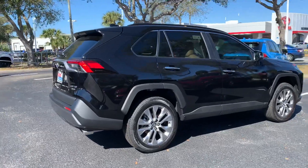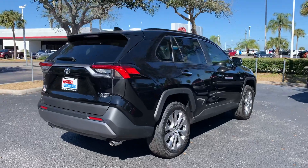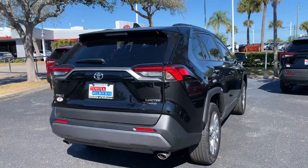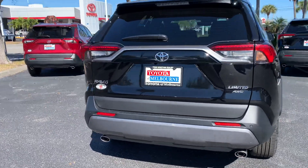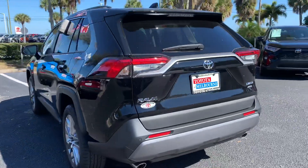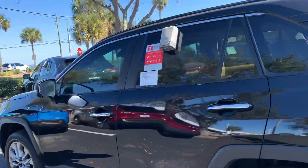It's an all-wheel drive Limited as well. This particular one does have a package on it — an upgraded Limited Grade Weather Package. Essentially what it'll give you is the heated steering wheel, and it also gives you the heated and ventilated seats, so you do get that upgraded cooled feature for your seating.